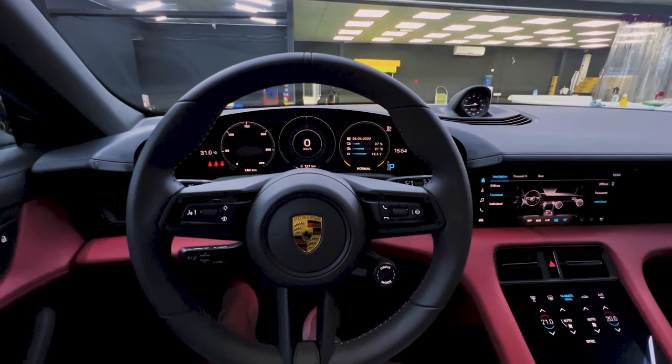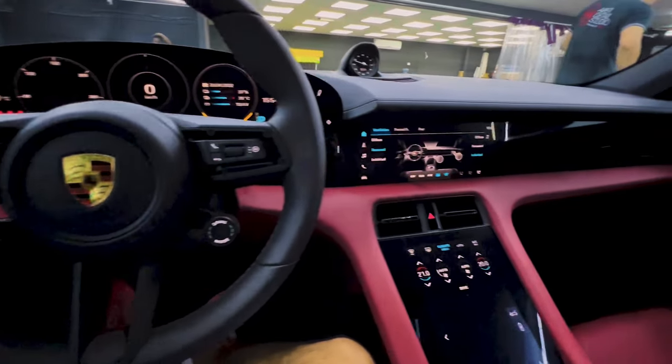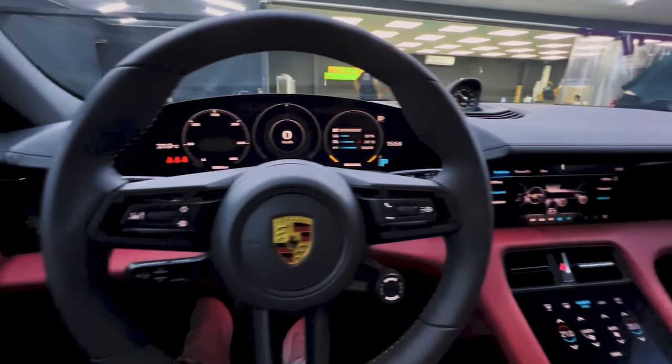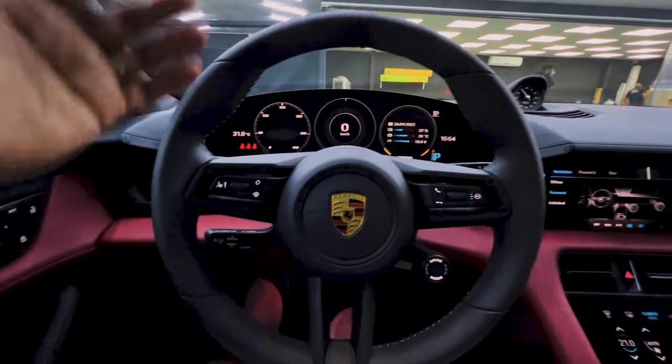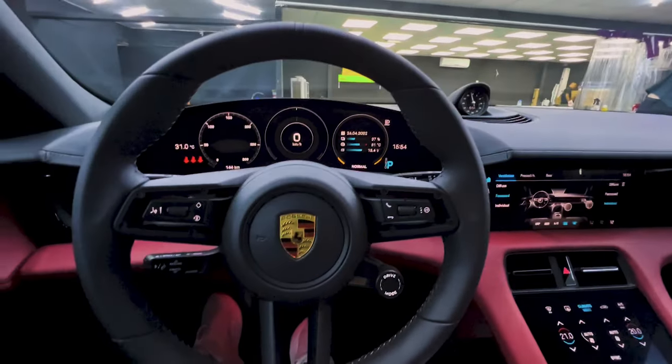Welcome to the inside of the 2022 Porsche Taycan. I have this car in the shop so I thought I'd show you around some of the very interesting cool features that Porsche has come up with, especially from an inside perspective. Let's do a quick walk around and see what makes this so unique.